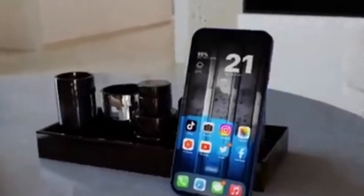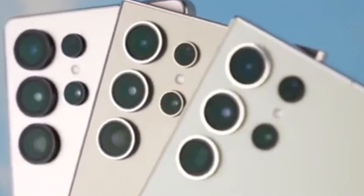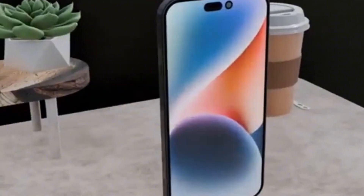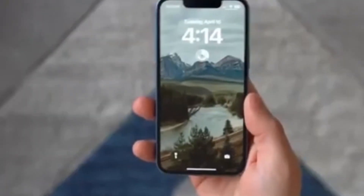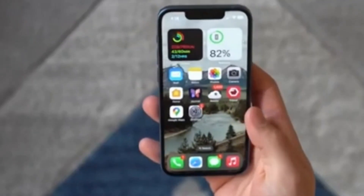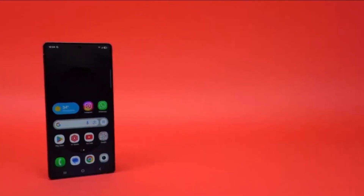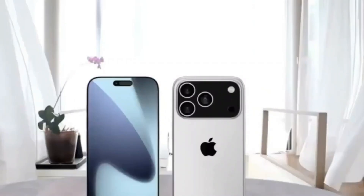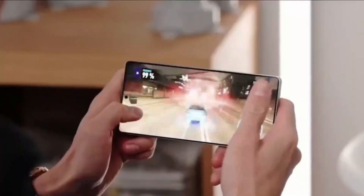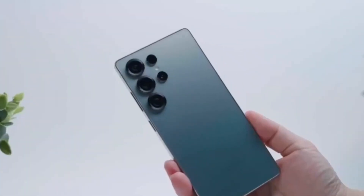Modular camera systems aren't entirely new — Vivo recently introduced the X200 Ultra, a phone that supports a magnetic telephoto lens converter. When attached, it boosts zoom capabilities up to around 8.7 times optical zoom, which is close to 200 millimeters, something you'd usually only get with a big, expensive camera. But Samsung's take on the idea might go even further. The patent also shows a ring on the lens itself which may allow manual control, possibly for zooming or focusing, giving users more hands-on control similar to what you get with a regular camera lens.